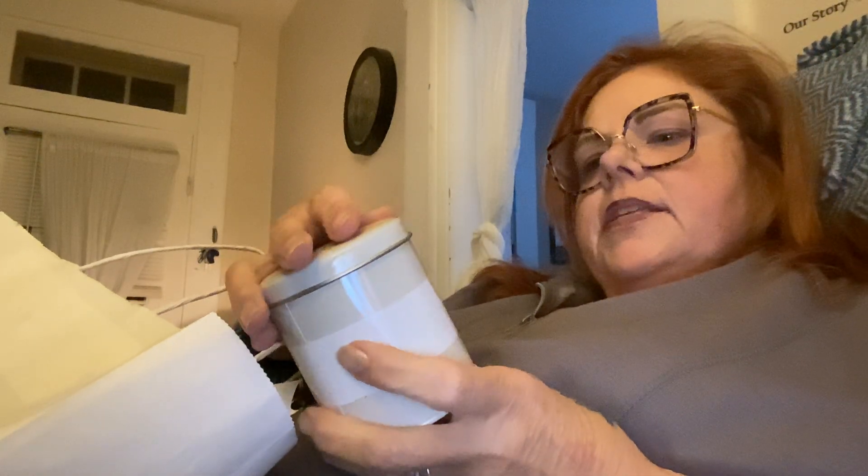Then I got this candle — it was half price. It's called White Birch Wood and it smells really good. It only ended up costing a dollar fifty because it was half off. It smells really good.